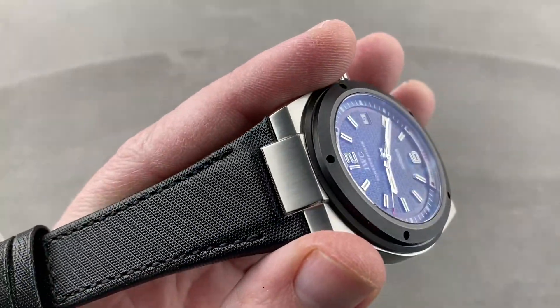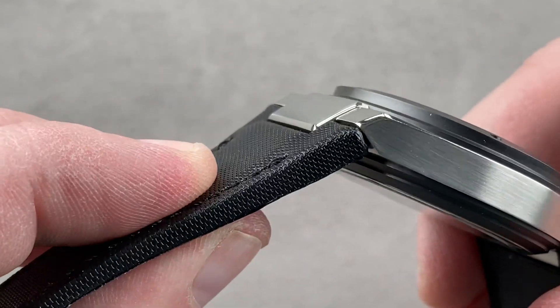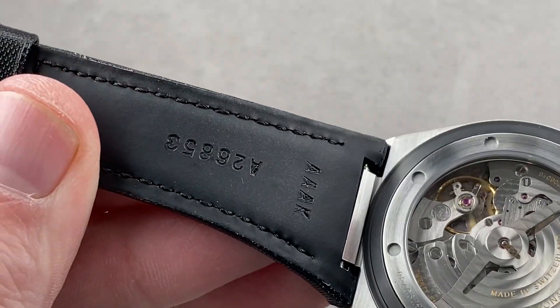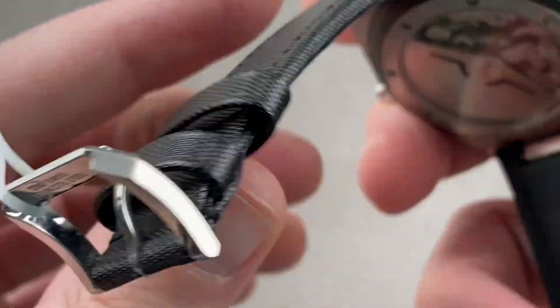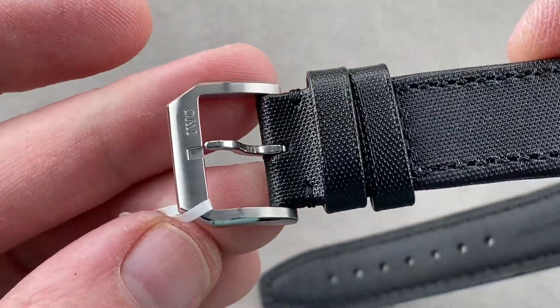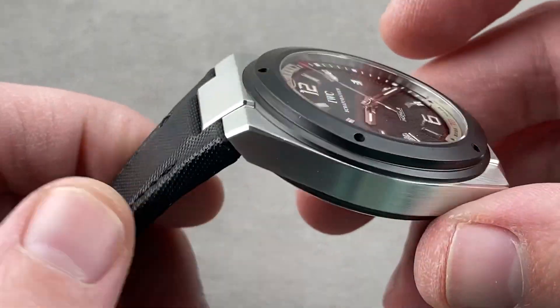Taking a quick look, the strap is an embossed leather pattern on the top — calfskin, very thick, bolstered for volume. On the underside there is a rubber underlay to separate the leather from the oils, heat, sweat, and moisture of the wrist. Stainless steel watch, stainless steel buckle — a nice combination of satin and polish, handsomely rendered.